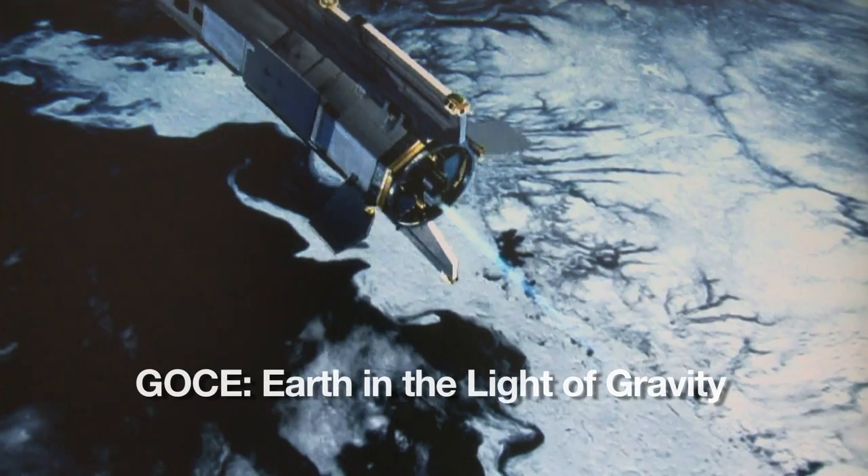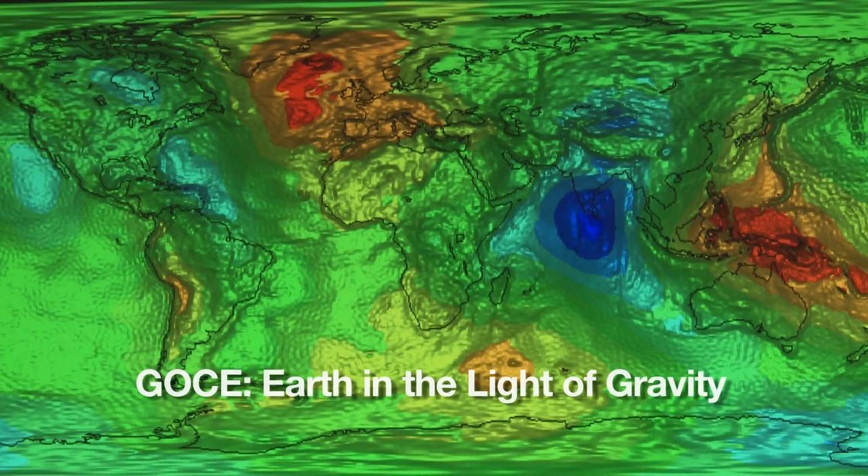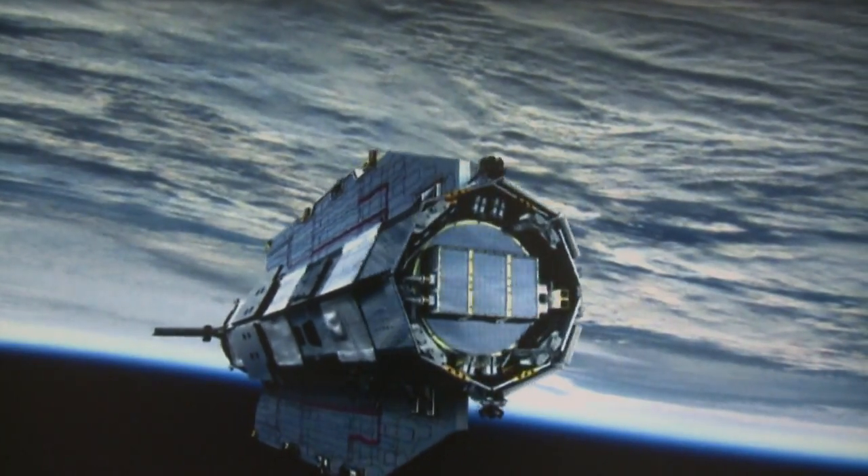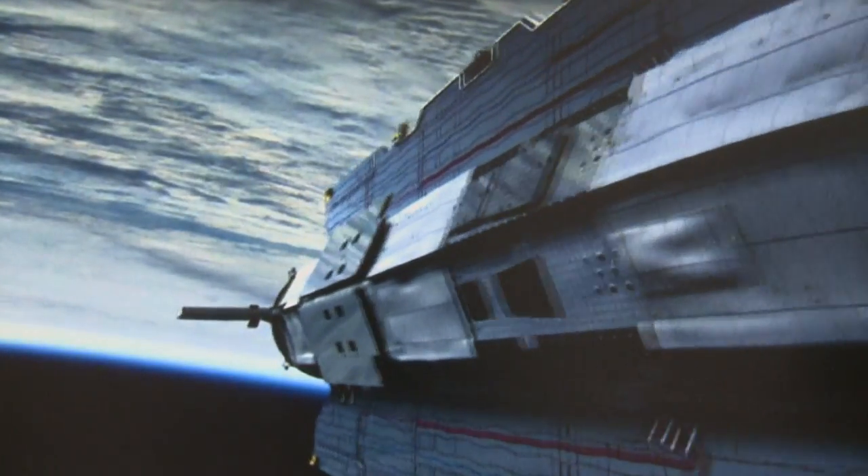This is a research report from TUM, Technische Universität München. With satellite data from GOCE, a mission of the European Space Agency,